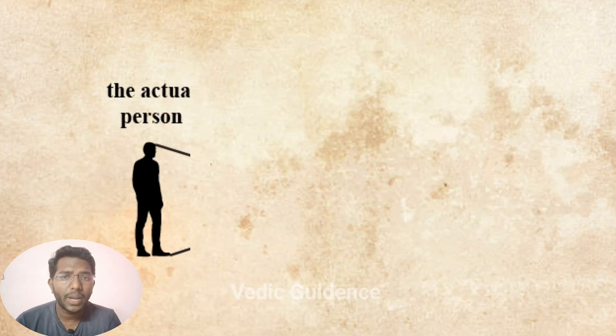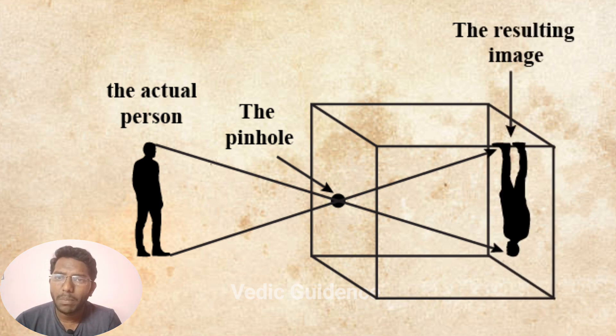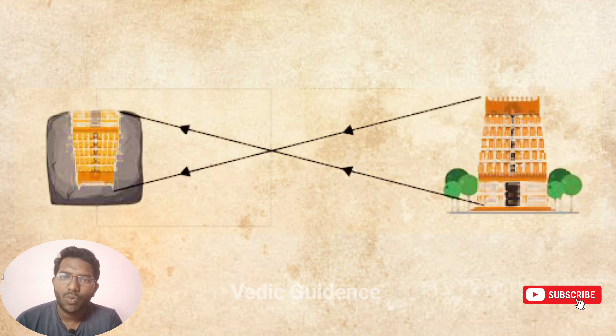Now, think about a pinhole camera — it's a simple camera without a lens. It has a tiny hole, called a pinhole, that lets in light. When light passes through this small hole, it makes an upside-down image on the other side. This effect is called camera obscura. Connecting this to the Virupaksha temple: the shadow on the wall of the Salumandapa is like an image created by a pinhole camera. The tower acts like the thing blocking the light, and the wall is like the screen where the shadow forms. Basically, the inverted shadow at the temple is like a giant version of what happens in a pinhole camera.